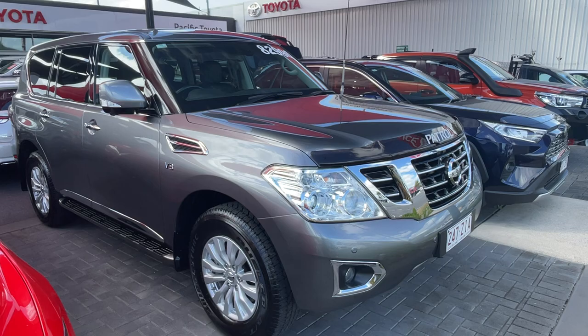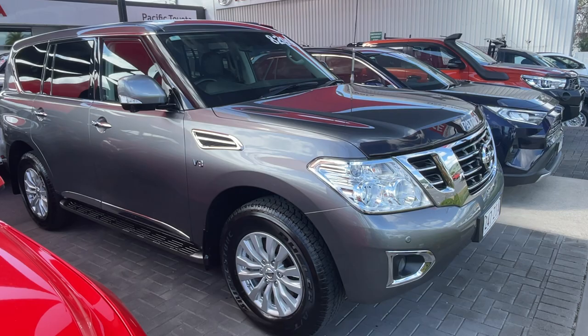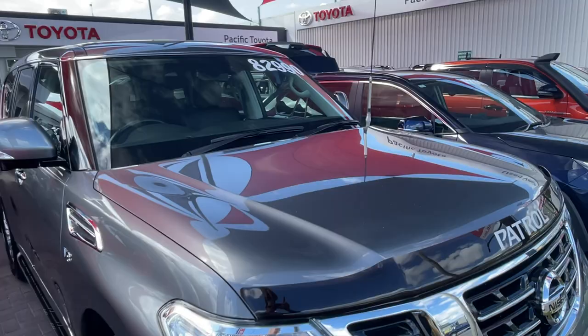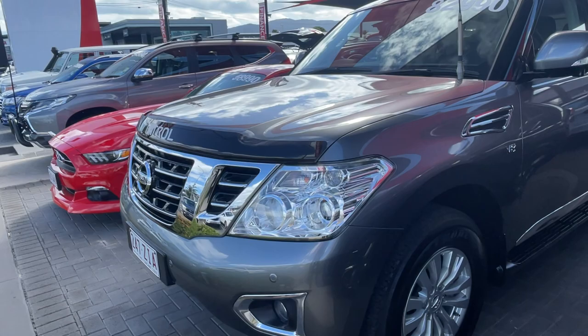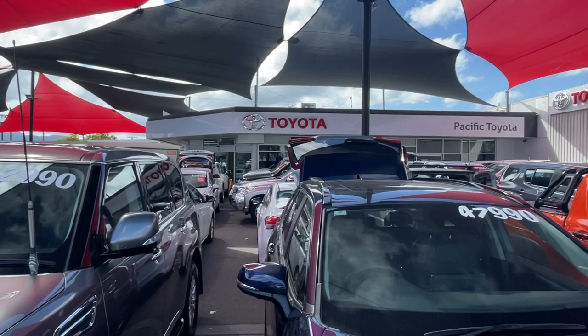G'day, my name is George and today I'm going to take you through a virtual tour of the car. Here it is — the Nissan Patrol. It's a 2018 model, the TI model, with a 5.6 V8 petrol engine and automatic transmission. It is an eight-seater, it's done just over 49,000 kilometres, and it's currently for sale at $82,990 drive away in Queensland.